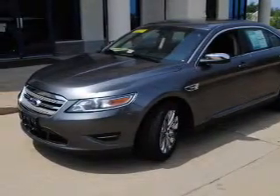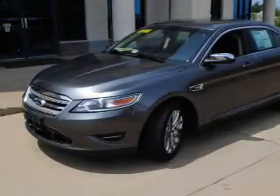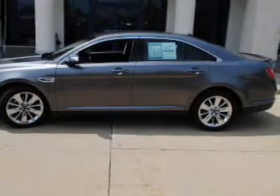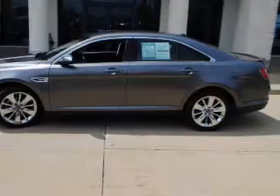The powertrain includes front-wheel drive with a solid six-cylinder engine that responds smoothly to its six-speed automatic transmission. You will appreciate the safety feature of anti-lock brakes.